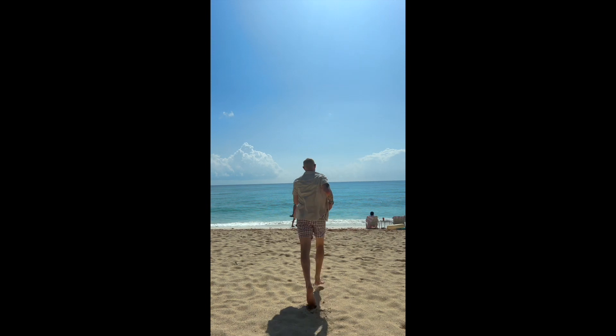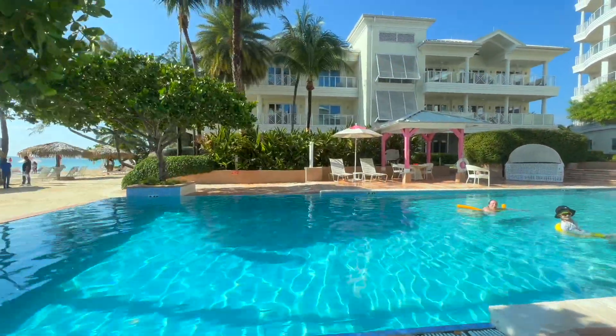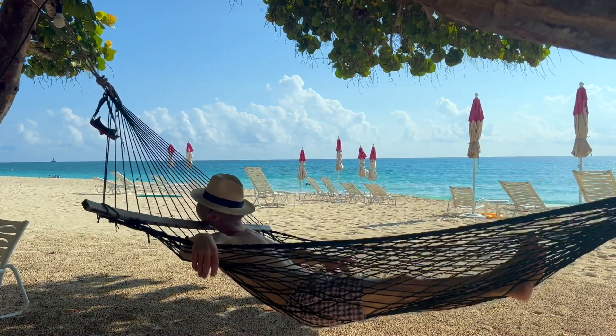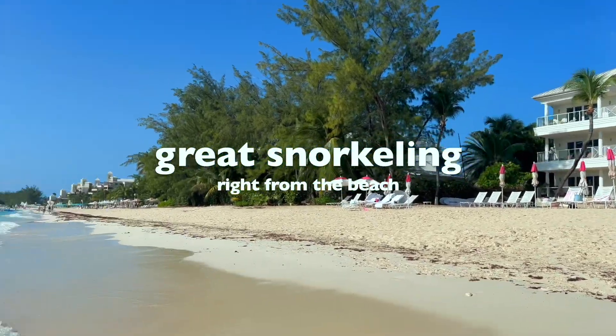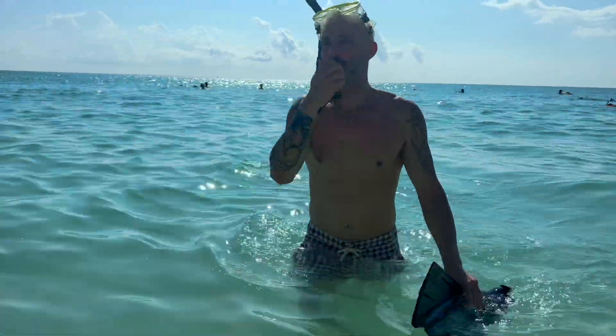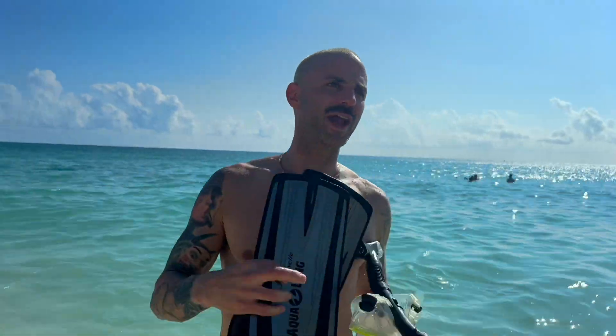It was literally downpouring like 15 minutes ago — we thought it was going to be a washout day, and now it's like paradise. While swimming out about halfway to a reef about 100 yards out, there was a little piece of coral and we spotted something incredible: yellow, white, brown spots all over — absolutely beautiful.